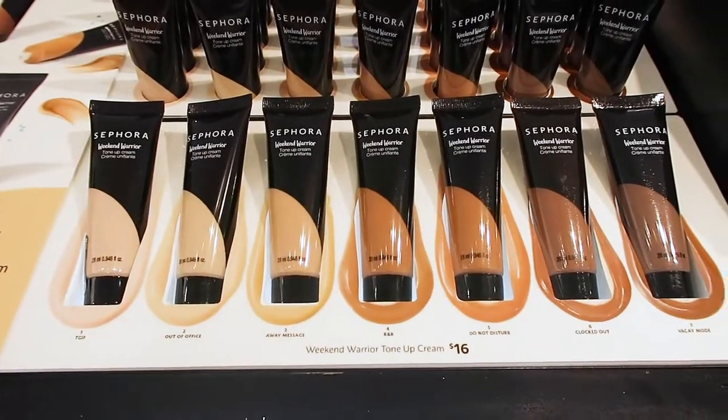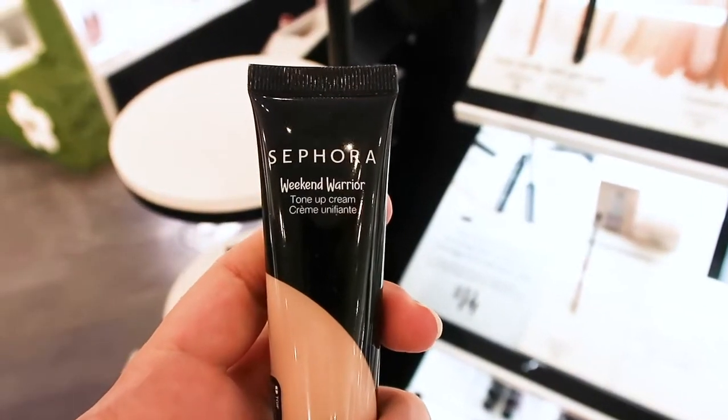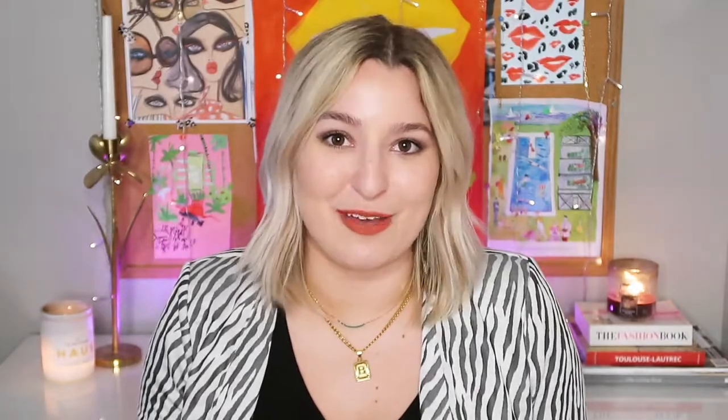The first product I wanted to mention is the Weekend Warrior Tone Up Cream. This is a very lightweight product, a sheer veil inspired by K-beauty, and it is going to be the perfect thing if you're just a 'slap it on your face and get out the door' weekend kind of person.